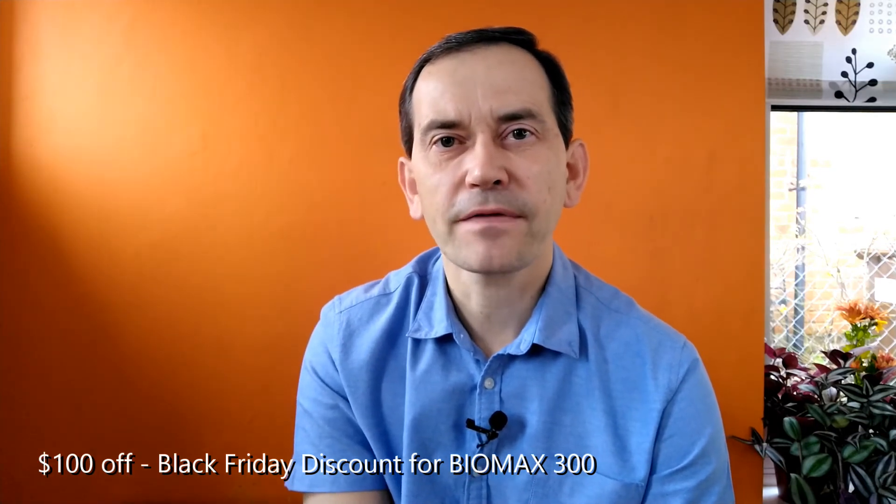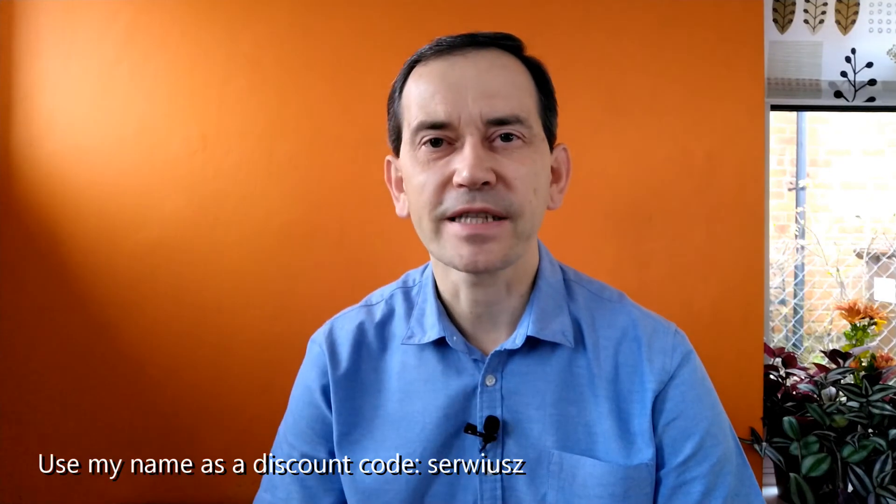If you watched this video in November 2020, you can get a Black Friday discount of $100 off the Platinum LED Biomax 300. Check the link in the video description below. If you watch it at another time, use my name as a coupon code and you will still get a very good discount. As a disclaimer, I want to say that nobody asked me or paid me to make this video, but I am an affiliate of Platinum LED. If you purchase the light using my affiliate link, I will receive a small commission at no extra cost to you — and if you use my name as a coupon code, you will actually get a discount. I hope this is a win-win situation for all.